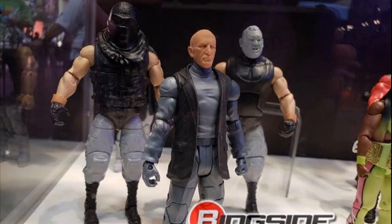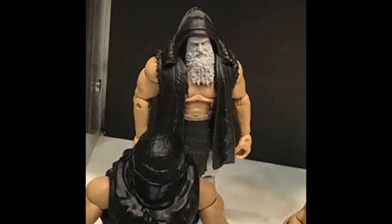Here is a shot of the Killian Dain. I was actually in the middle of making this video when Ringside posted new images of the figures, so here is a shot of the Killian Dain that you did not see in the last photo. These figures are looking absolutely fantastic. I cannot wait to see what the finished product looks like.